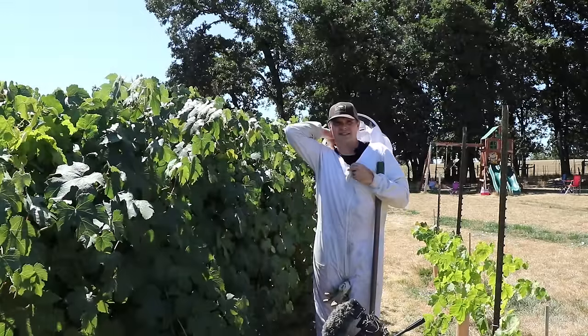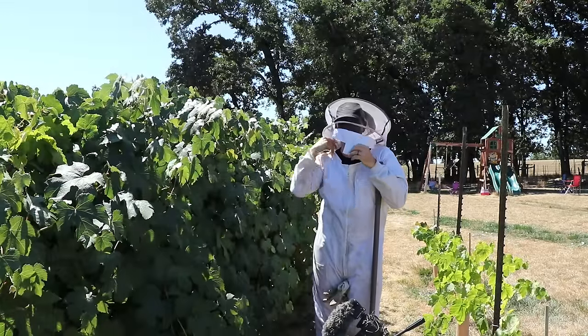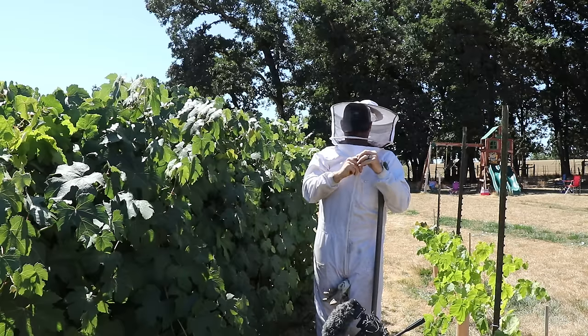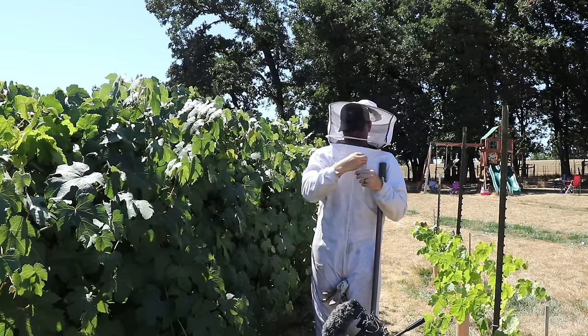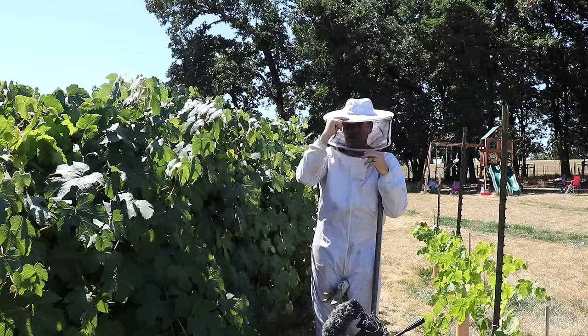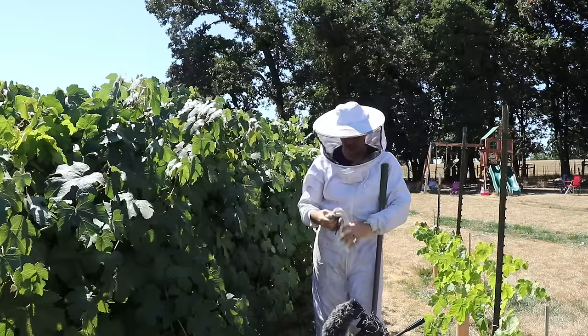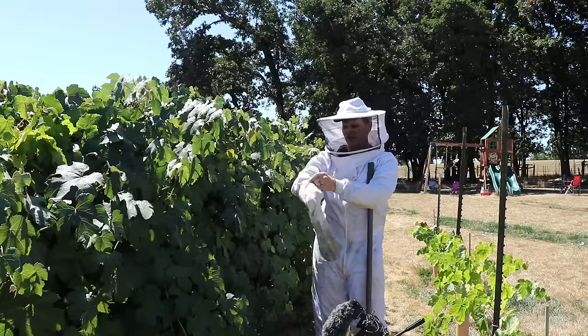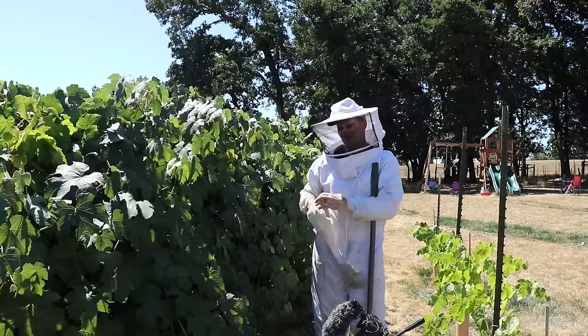You absolutely want to make sure the zippers and the velcro are tight so that no yellow jackets can squeeze through. If there's a tiny hole they will find it — and they have. It's not fun having a yellow jacket fly around inside the net on your face. There, that's all secure. Also I've got to put on these gloves. That's another place they like to attack, though the stretchy arm cuff should keep them out.